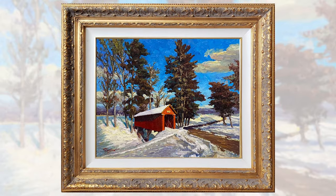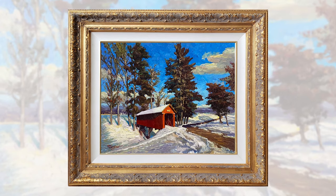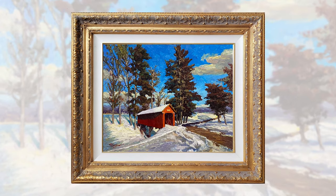If you enjoyed this video, don't forget to like, subscribe, and share our channel with fellow art lovers. Stay inspired!